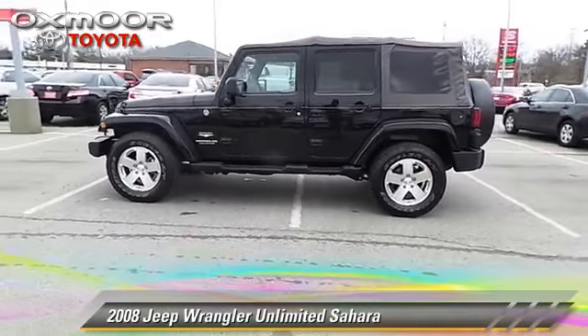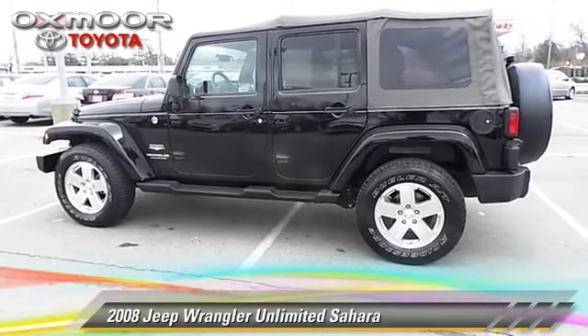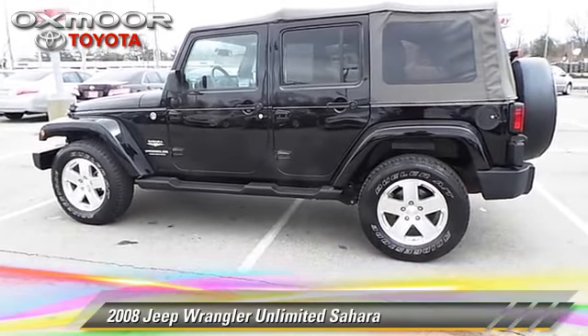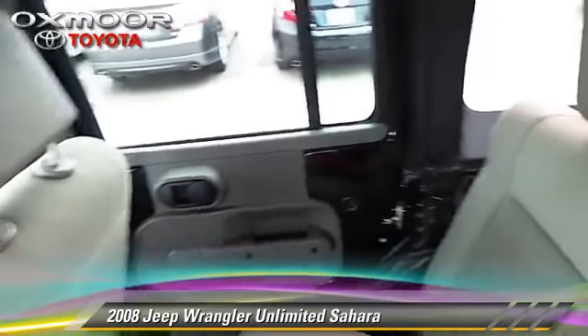The 2008 Jeep Wrangler Unlimited Sahara, powered by a 3.8-liter V6 engine. This vehicle, with fewer than 5,000 miles on the odometer, is well equipped.